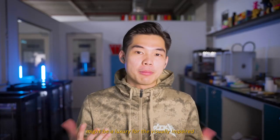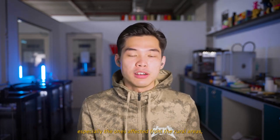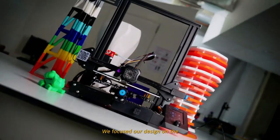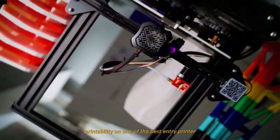Understanding that 3D printers might be a luxury for the visually impaired, especially those from rural areas, we focused our design on the printability of one of the best entry-level 3D printers, which is the Creality Ender 3.